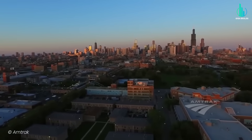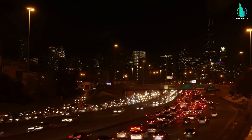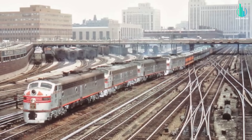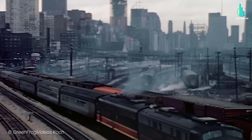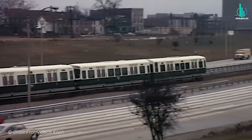Now let's jump to Chicago, America's rail switchboard, where the CREATE program is doing triage on a century-old traffic jam. If you've ever looked at a map of U.S. railroads, they basically all high-five in Chicago. The problem? For decades, those high-fives were happening at ground level — freight and passenger trains crossing paths, waiting, stalling, idling, stuck behind signals built when rotary phones were still a vibe.